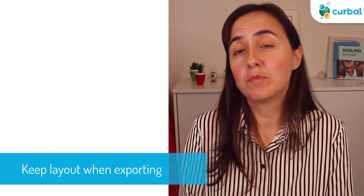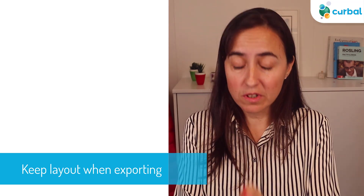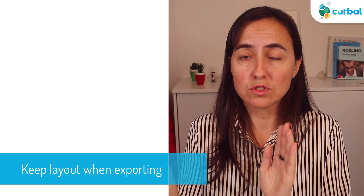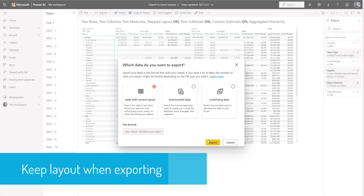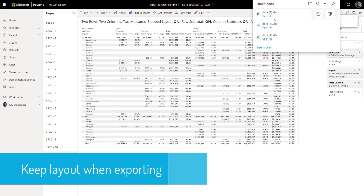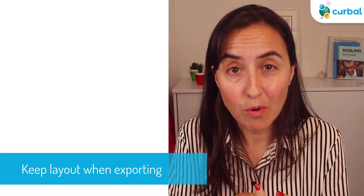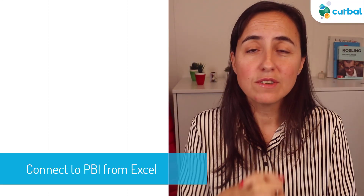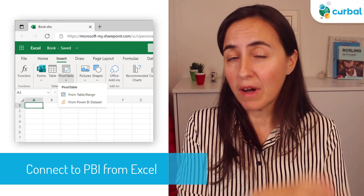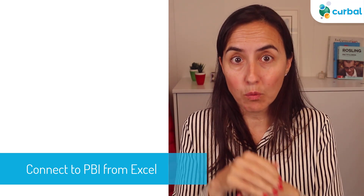About the integration between Power BI and Excel, we have some news. If you're on Power BI service — it doesn't work on the desktop, only in the service — and you use export to Excel, you now have the option to choose 'keep current layout'. So if you have a matrix in Power BI and you download it, it will keep the matrix layout so you don't have to rebuild the report. They also announced that if you are working on Excel for the web, you will be able to connect to a Power BI dataset directly from the Power Pivot button.